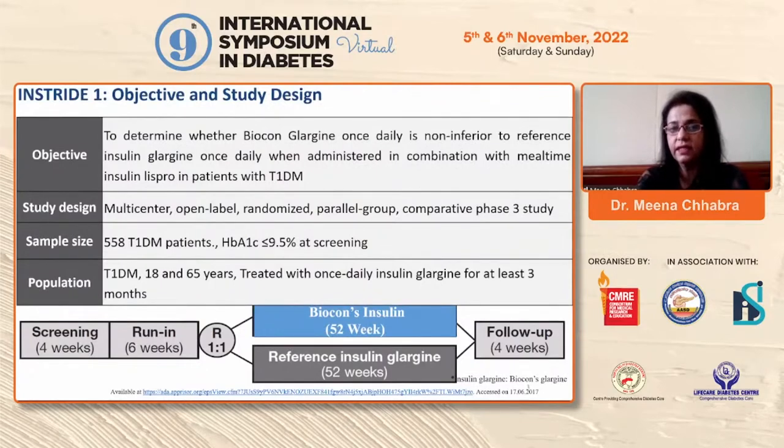There were 558 Type 1 diabetic patients with HbA1c less than or equal to 9.5% at screening, aged 18–65, treated with once-daily insulin glargine for at least three months. Screening lasted four weeks, followed by a six-week run-in period. Two parallel groups then received either Biocon's insulin or the reference insulin for 52 weeks, with four-week follow-up.